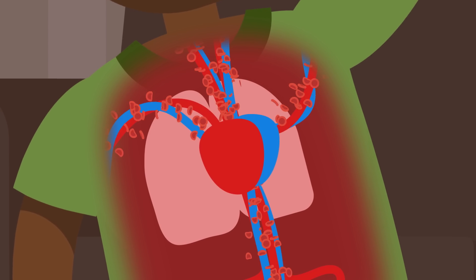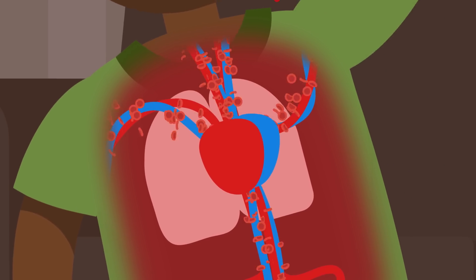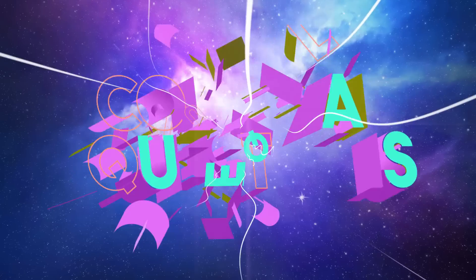We've all got gallons of blood flowing through our veins, but not necessarily the same type of blood. But why do people have different blood types? Let's find out on today's episode of Colossal Questions.